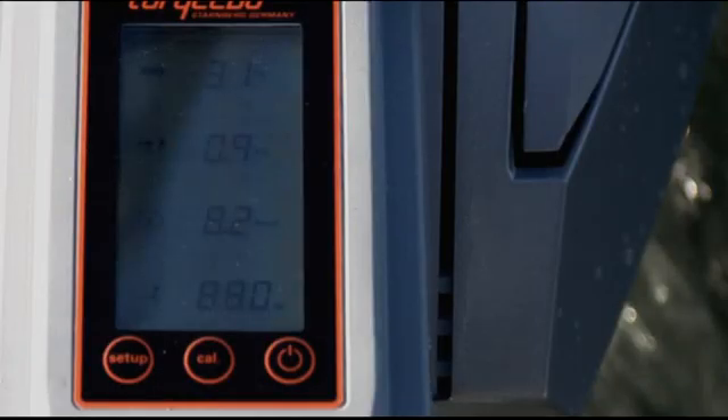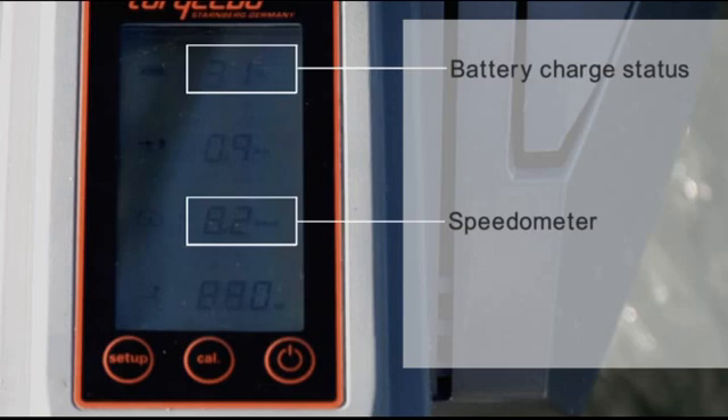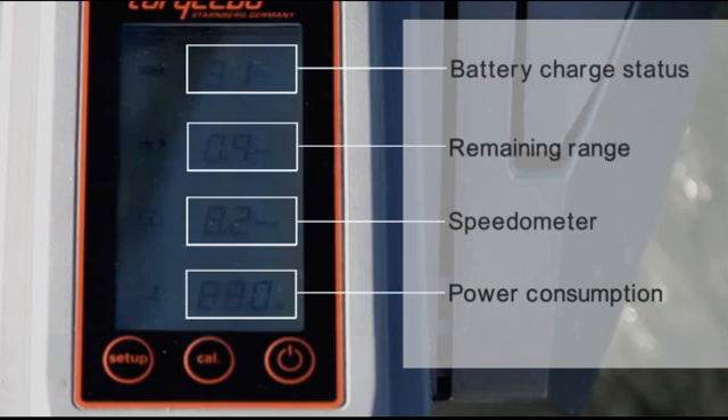This display provides real-time information on the battery charge status in percent, so you always know how much energy you have left. Then we have an inbuilt speedometer, which is fed by a GPS chip that is integrated in the battery electronics — so we are talking about true speed over ground. And then we have a display showing how much power the motor is consuming. And finally, and most importantly, we provide you with real-time information about how much range you have left based on your current speed and environmental conditions like wind and current.